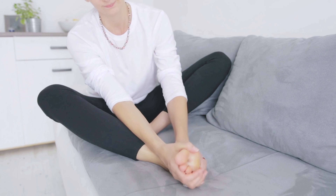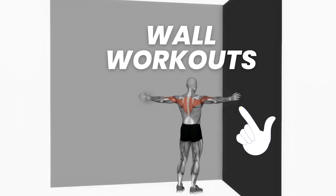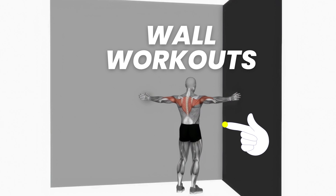Welcome to Flex Up. Hey there, fitness fanatics. Get ready to transform your legs and boost your overall strength with some groundbreaking wall workouts. But before we dive in, let me share a fitness journey that will inspire you to stick around. So watch till the end.